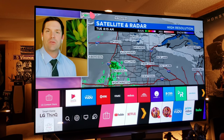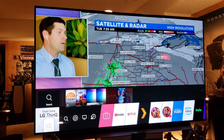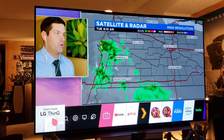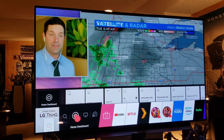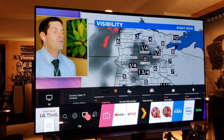The remote control is wonderful — it's called the magic remote and it's got a cursor you can move around the screen. ThinQ is an incredible smart home interface that dials in all your smart devices. The home dashboard tells you what you have plugged in, your TV sources including antenna or internet TV.